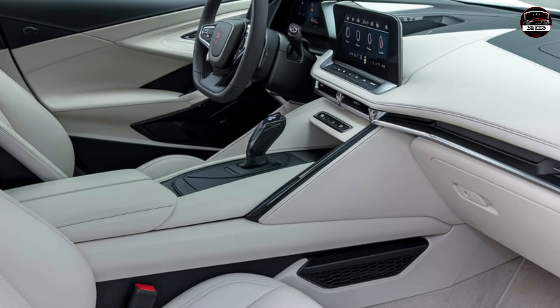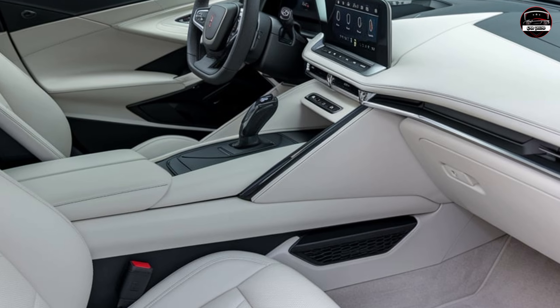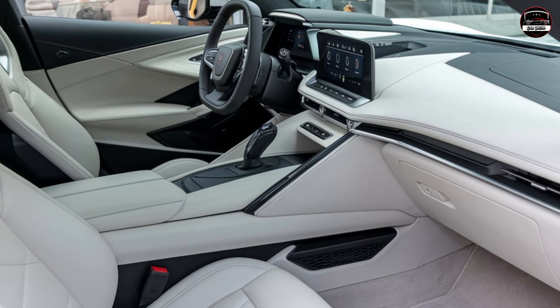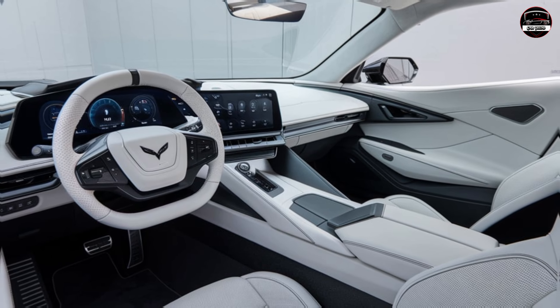Chevy designed it to look sleek and powerful whether you're parked at a campsite or rolling down city streets — it's a showstopper from every angle. Inside, Chevy's really stepped it up by blending luxury with functionality. You've got the high-end materials and tech you'd expect from a Corvette: leather seating, a premium sound system, and all the latest digital displays.